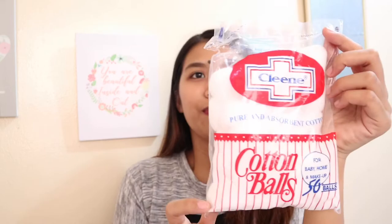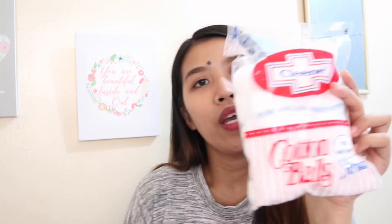Along with wipes, you also need cotton balls at home. You can't always use wipes — especially when baby has a bowel movement, you need to clean them thoroughly. For newborns, you can use cotton balls with warm water to gently wipe their eyes, lips, and face. Baby's skin is very sensitive so you need something super soft. It's important to always have cotton balls at home.